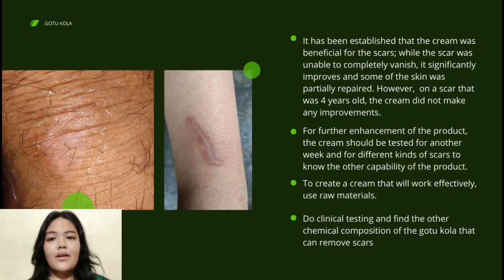However, for scars that are over four years old, the cream did not make any improvements or show any notable changes in the scar.